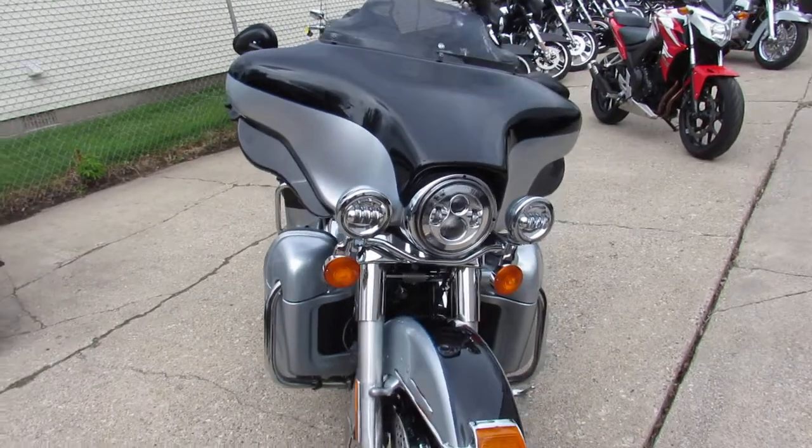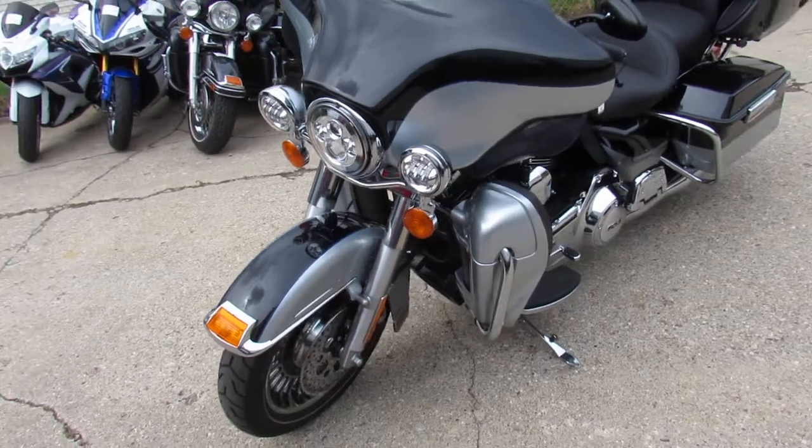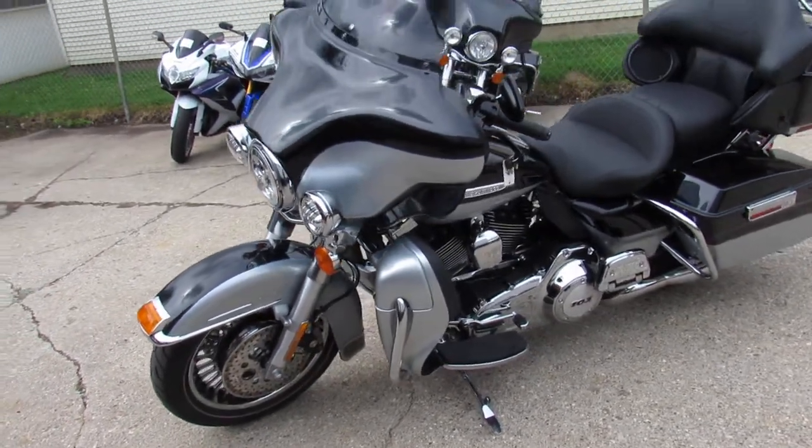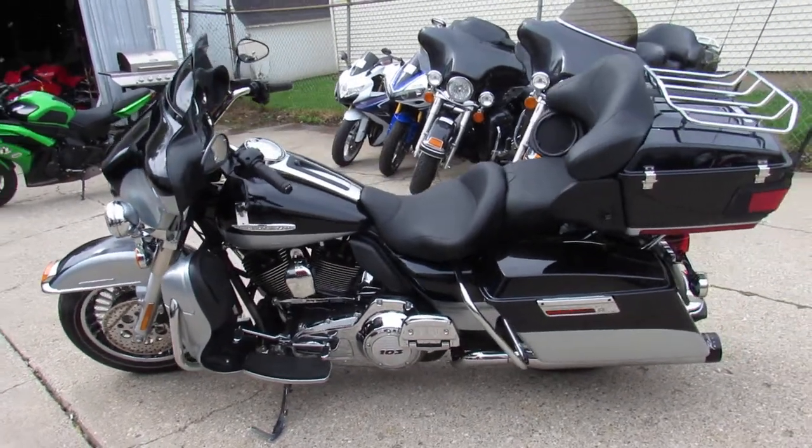This one here is a 2012 Ultra Limited for sale. It's got the 103 cubic inch motor, chrome wheels front and rear, Mustang seat, and Reinhardt dual exhaust.